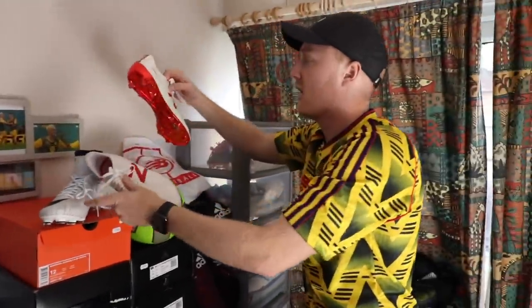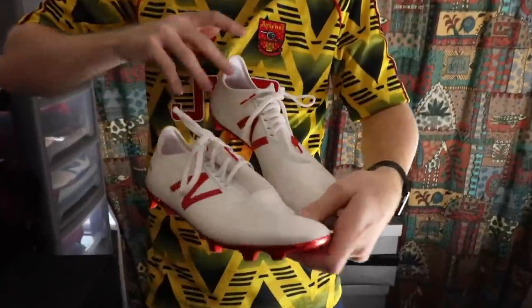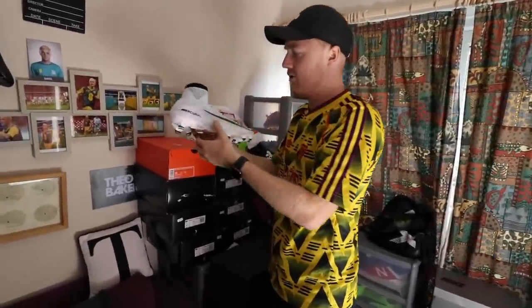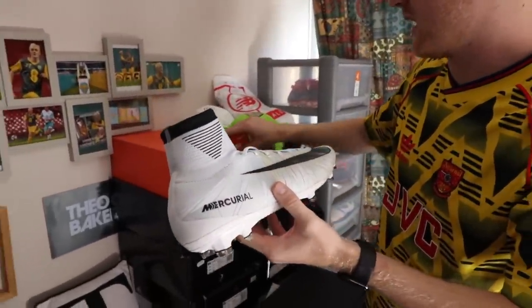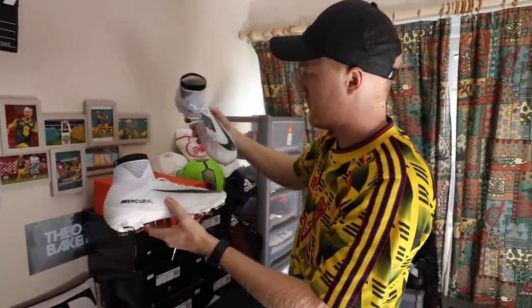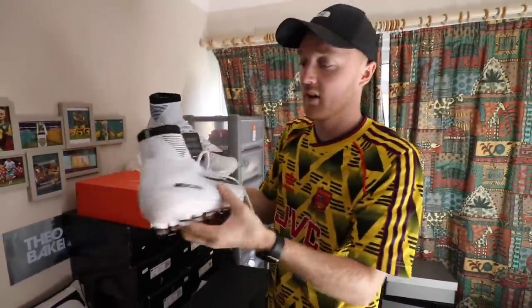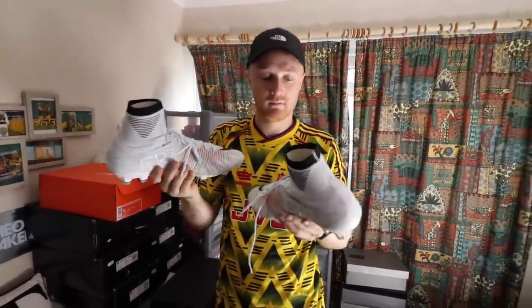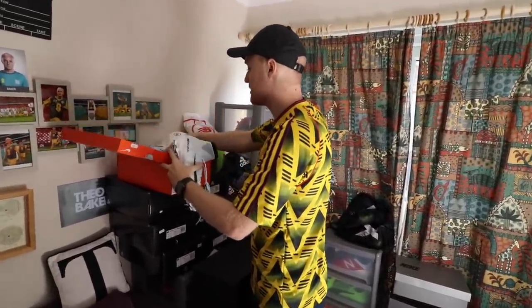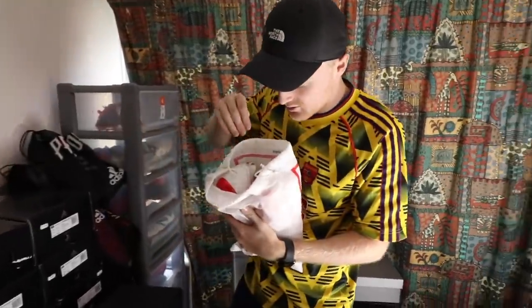Next up we've got these bad boys — the Furons. I got these when I was out in Russia for the World Cup, which was quite cool. These ones are very special — they're the CR7 Mercurial. As you can see, I did not want to take the label off these because I felt they were going to be quite rare. Let me know in the comments which pair out of my whole collection are your favourites.